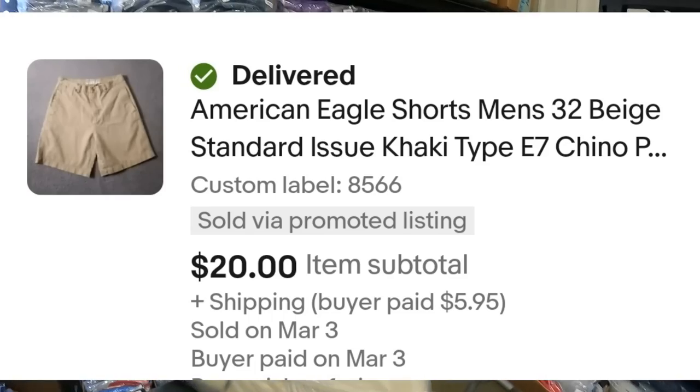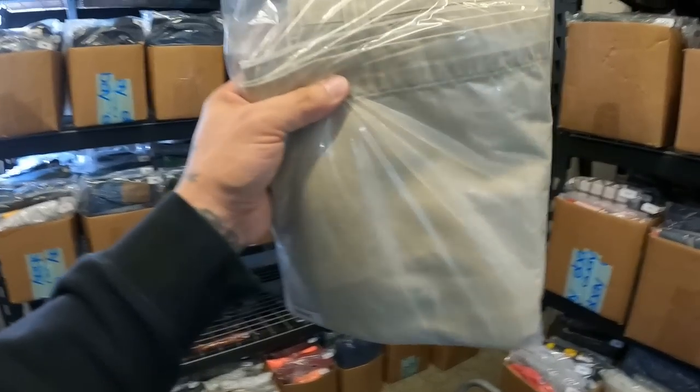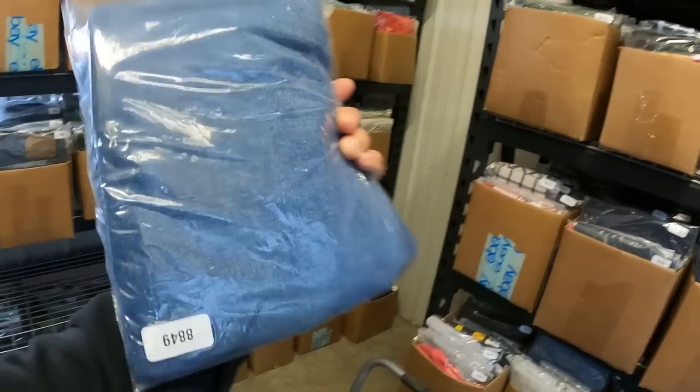American Eagle khaki shorts had listed for $25, sold with a 25% off coupon for $20. I find American Eagle shorts in abundance at my bin store, so I pick up almost anything from the brand in good condition — it's one of my basic bread and butter brands. Lucky Brand jeans sold for $15. I find a lot of Lucky Brand too — skinny jeans don't sell for as much, but flare leg jeans are selling really well right now due to the Y2K trend. Skinny jeans still sell but take longer and go for less.